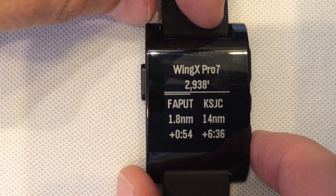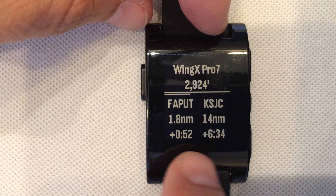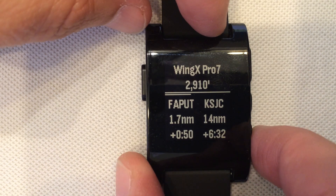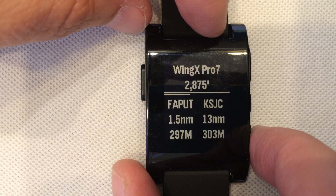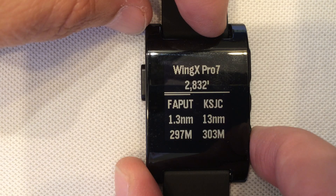If we push the button at the bottom, we will change the text that is at the bottom. You can see that our desired track to those locations is 297 magnetic and 303 magnetic into San Jose.